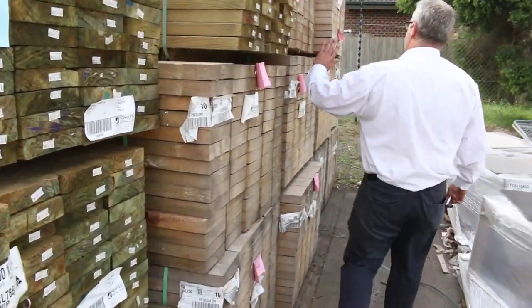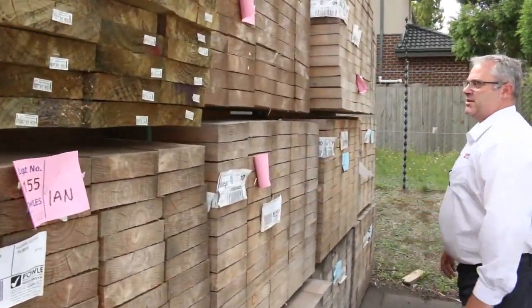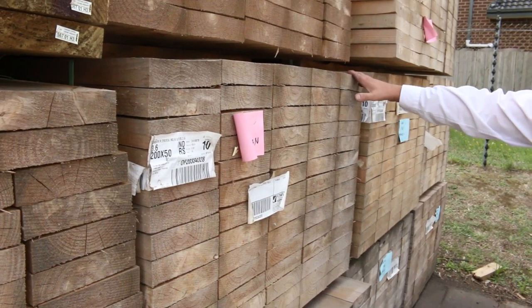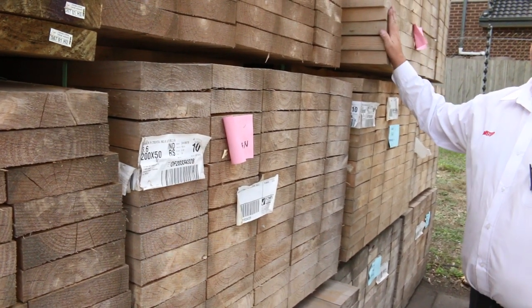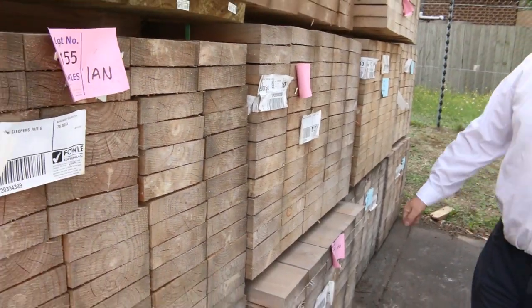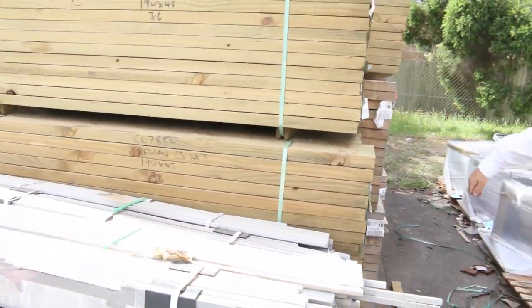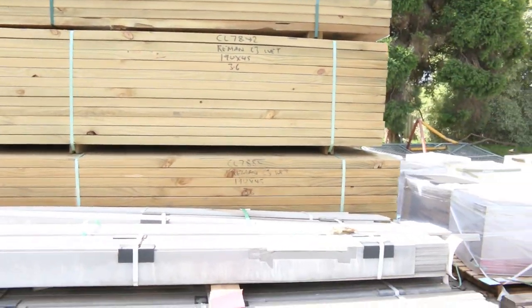We're getting down to the last of the untreated sleepers — the 200 by 50, 3.6 metre pine sleepers. They are untreated, but for 75 cents a metre we can put you onto someone to treat them for you, so you'll end up with those for under five dollars a sleeper.